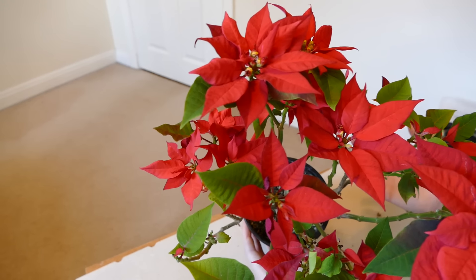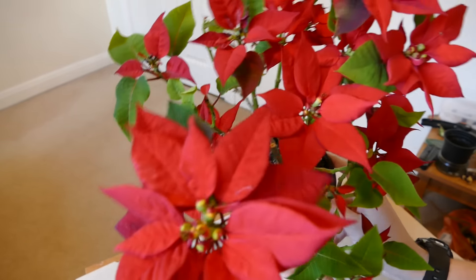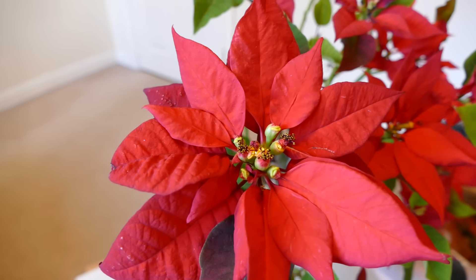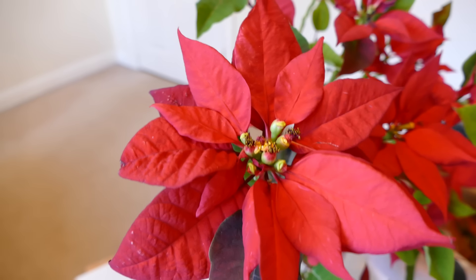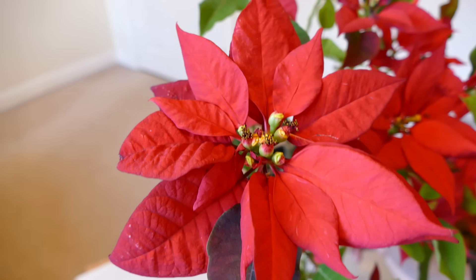I think colour-wise this is the best colour I've ever had in a poinsettia. You can see the red — it's just so bright it almost seems to hurt your eyes to look at it. It's such a deep, bright red that it kind of doesn't look real. It almost makes your eyes hurt it's that red. So I think this is definitely the best colour I've ever had from a poinsettia.